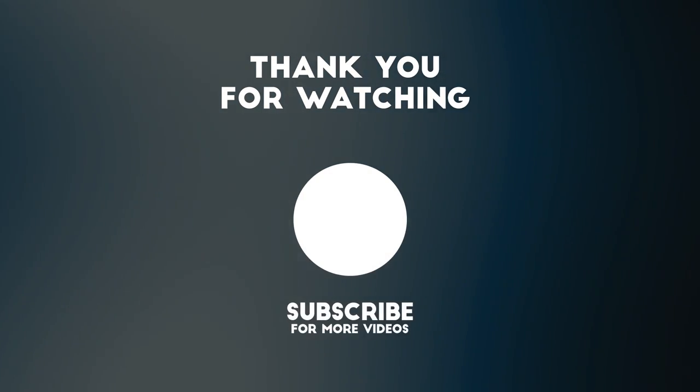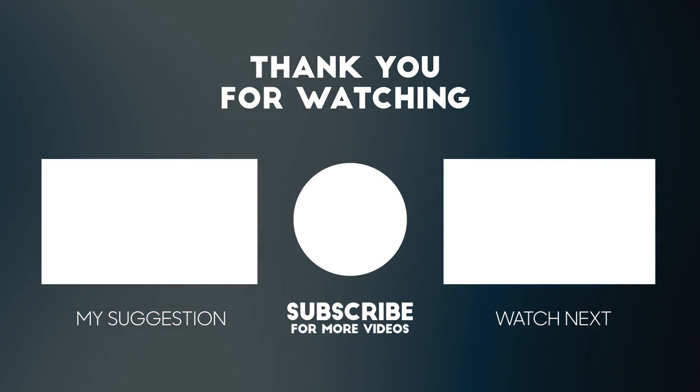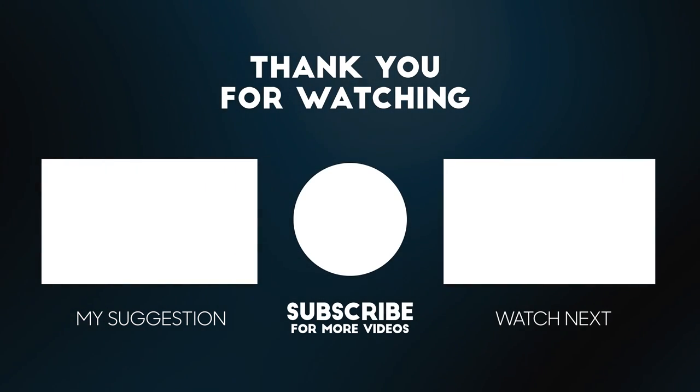That's all for today! If you enjoyed this video, don't forget to like, subscribe, and share it with your friends. You can also leave a comment with what you would like to see in the following videos. Thanks for watching!